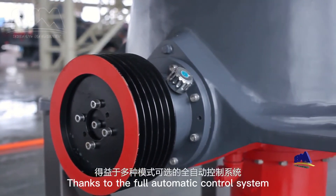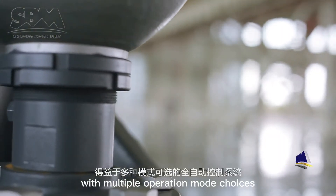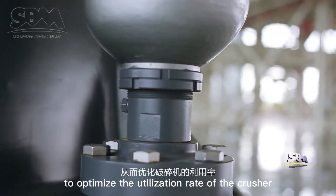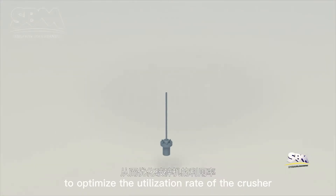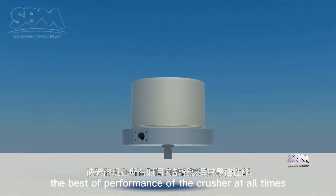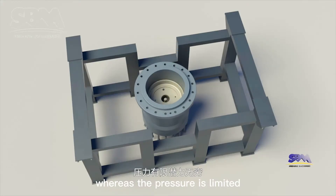Thanks to the full automatic control system with multiple operation mode choices, you can continuously monitor the actual load of the crusher to optimize the utilization rate and play the best performance of the crusher at all times. The potential is unlimited whereas the pressure is limited.